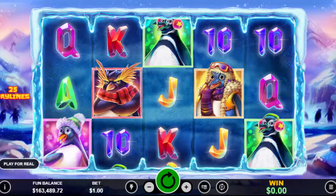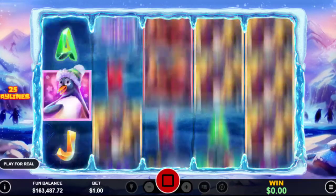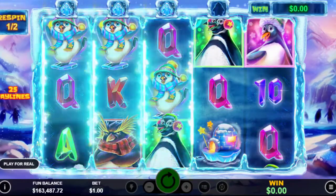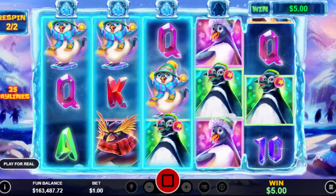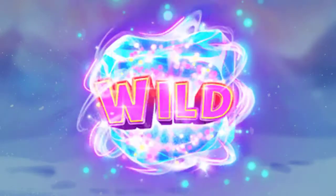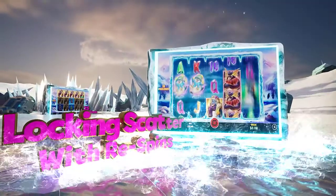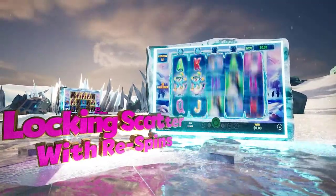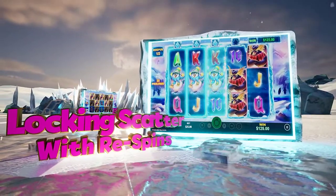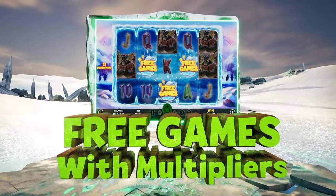Penguin Palooza: If you need a cool break this summer, then look no more. This new 25-line video slot will bring you icy breezes of luck while you fall in love with five charming penguins. Main features include a wild ice cube symbol, locking scatters that trigger up to three re-spins, and up to ten free games with up to a five times multiplier.